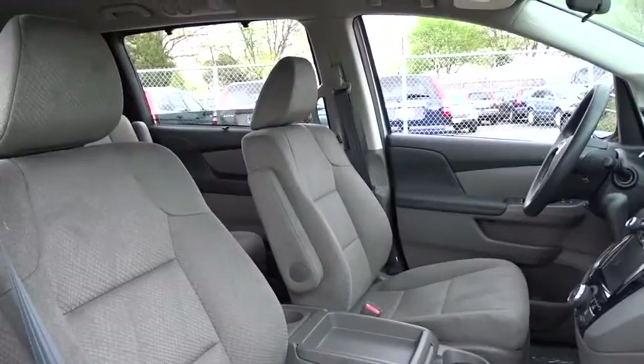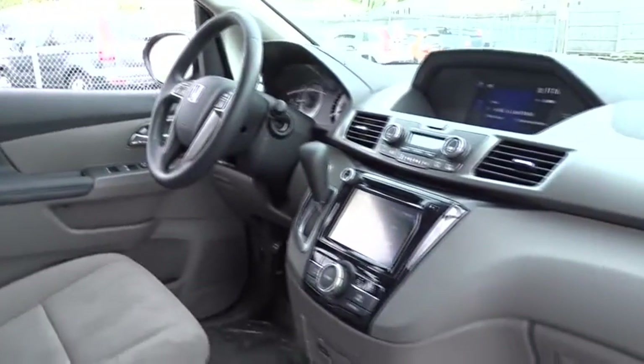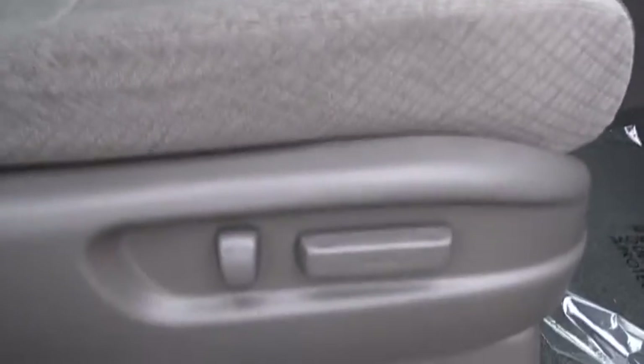Stability control, anti-lock braking system, traction control, power passenger seat, steering wheel audio controls, backup camera, keyless entry.